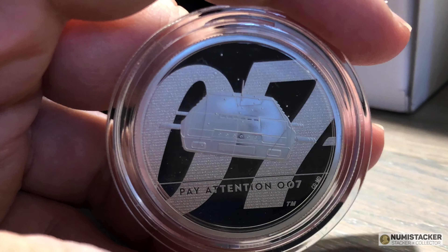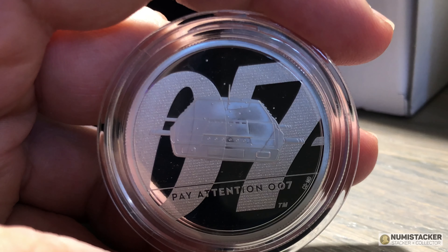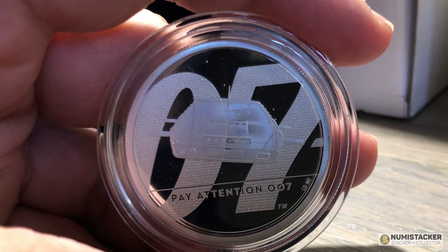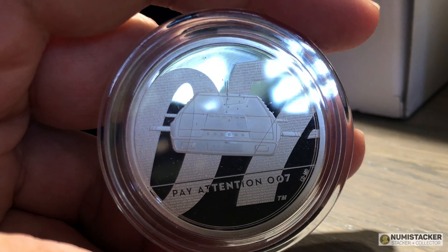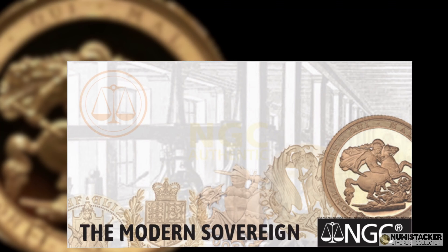If you're outside the UK or Europe and want to buy British coins from the Royal Mint, gold doesn't have any VAT on it, but silver and platinum coins have 20 percent VAT. If you buy them for export, the Royal Mint will deduct the VAT when you place the order. I hope you enjoyed that little delve into James Bond — I enjoyed making the video.